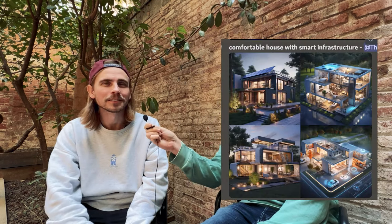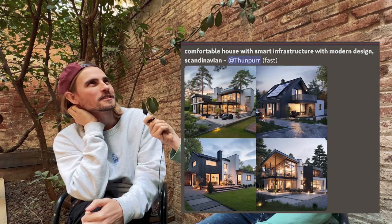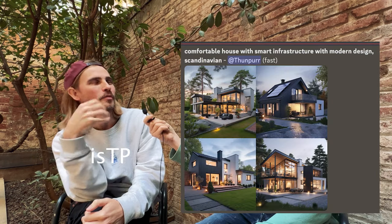How would you describe your dream house? I think it's hard, but first of all it must be comfortable with smart infrastructure. I think it must be modern and simple design — Scandinavian, I think.